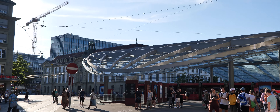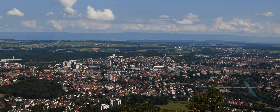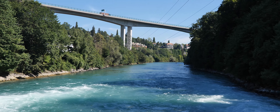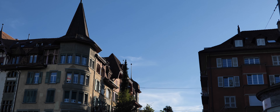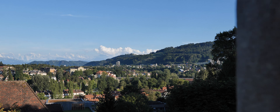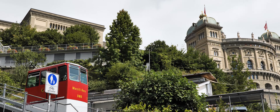The capital of Switzerland is built on a sandstone ridge, surrounded on three sides by the Aare River, which flows through the valley. High bridges connect the right bank of the river with new urban areas. Bern was founded in 1191 and has a population of 134,000 people.